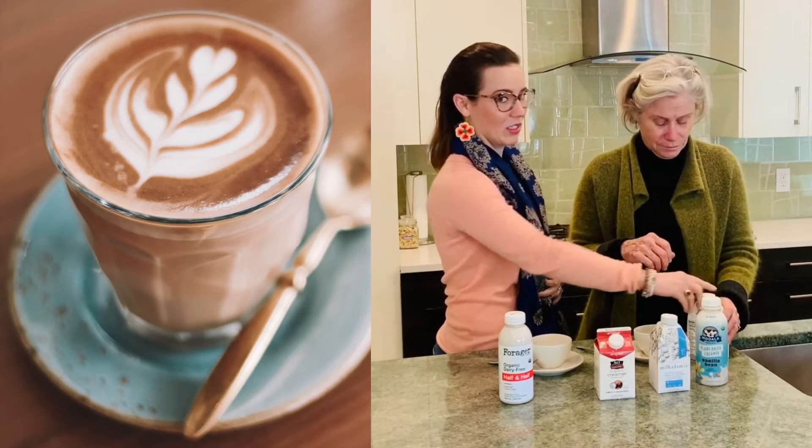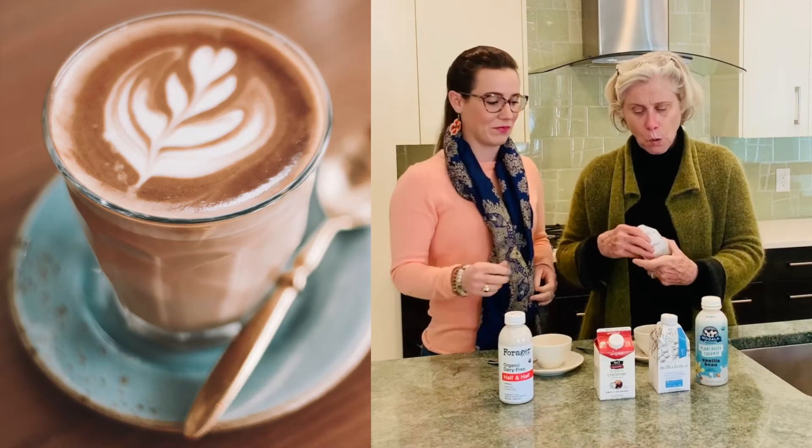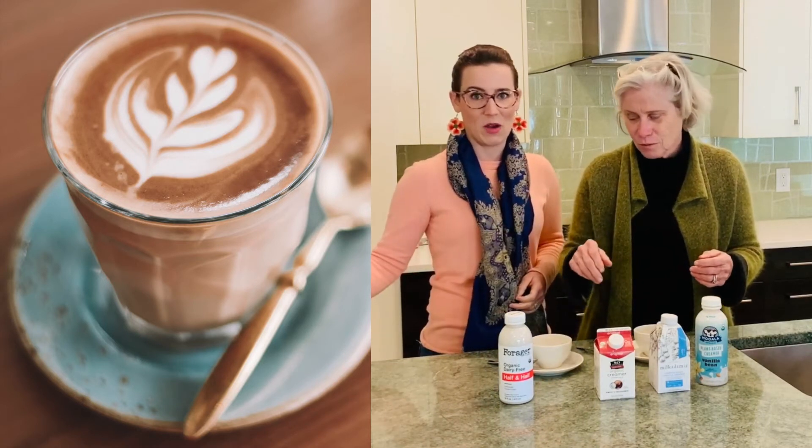Sorry, Elmhurst, take this hemp creamer off the market. We're going to take it out. That was awful.